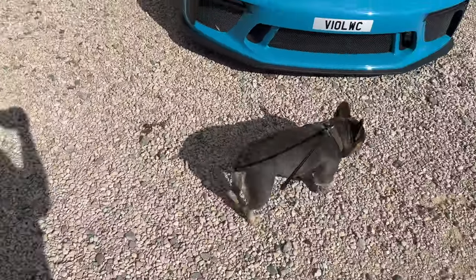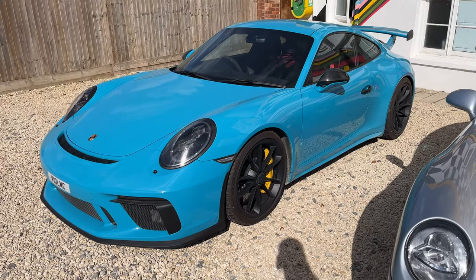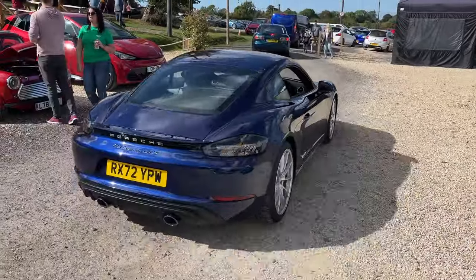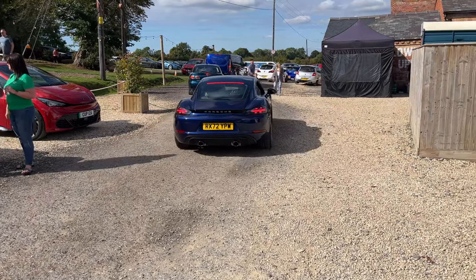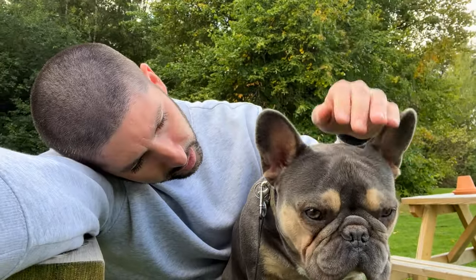There's a 901.2 GT3 in Miami Blue — love that. And a 718 GTS — love that too. We've found a little place to perch up and ordered a pizza, as you do. The only thing to do here at Caffeine and the Machine.